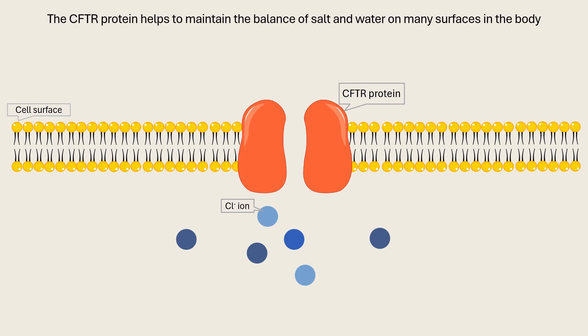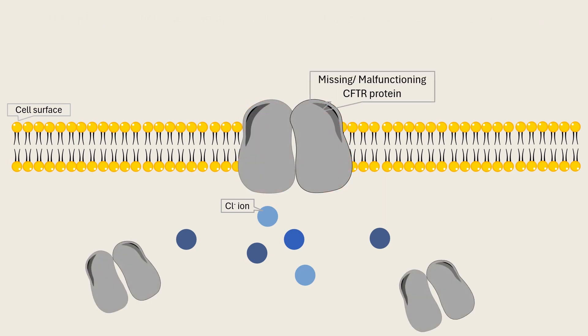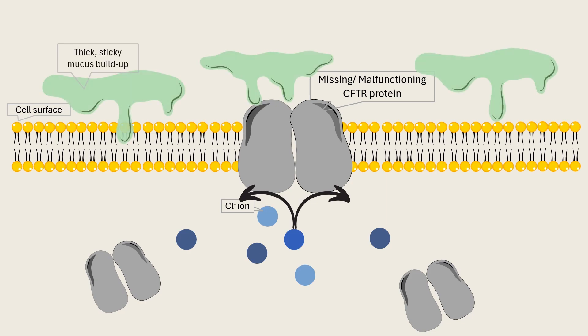In people with cystic fibrosis, this protein is either missing or doesn't work properly, disrupting salt and water flow into and out of the cells. This leads to an unusual buildup of thick, sticky mucus, causing progressive damage to multiple organs, particularly the lungs, and ultimately leading to death. While many CFTR mutations can cause cystic fibrosis, most patients have at least one F508 deletion mutation.